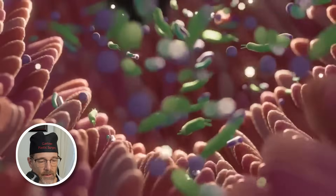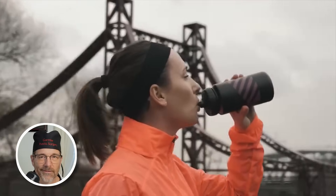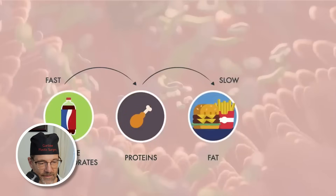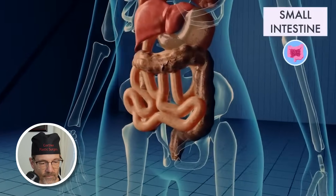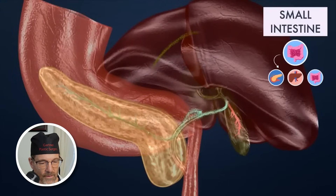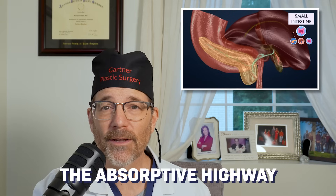The process of digestion takes longer for some types of food than others. Simple carbohydrates, such as an energy drink, break down the fastest — this explains why many recommend energy drinks for a quick energy boost. Proteins take longer to digest, and fats take the longest time of all. The stomach slowly empties its contents into your small intestine, where muscles mix food with digestive juices from the pancreas, liver, and intestine, and push the mixture forward for further digestion and absorption. The small intestine is known as the absorptive highway.